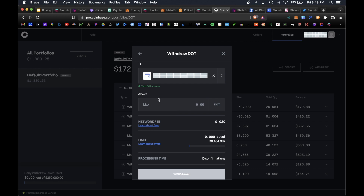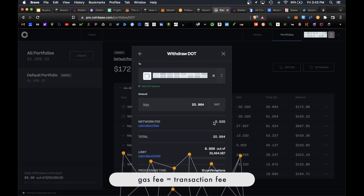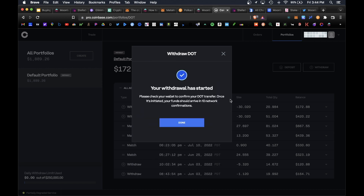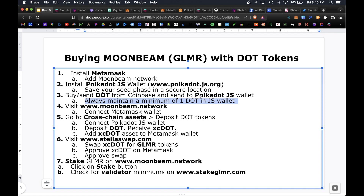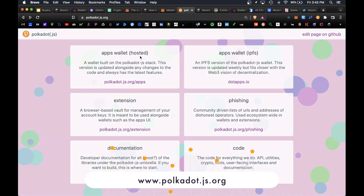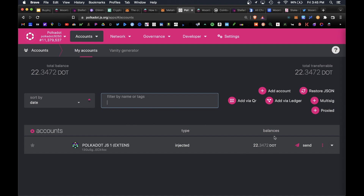Set the amount to withdraw — I'll go ahead and hit Max. There is an associated network fee, a gas fee of 0.02 DOT, which is essentially a transaction fee every blockchain charges. That's roughly 15 cents. Verify everything looks correct and hit Withdrawal. The withdrawal should process in under a minute. To verify your tokens have arrived in your Polkadot.js wallet, go back to polkadot.js.org, click on Apps, Wallet Hosted, then click Accounts. Your new balance of 22.34 DOT tokens is visible — that processed in under 30 seconds.